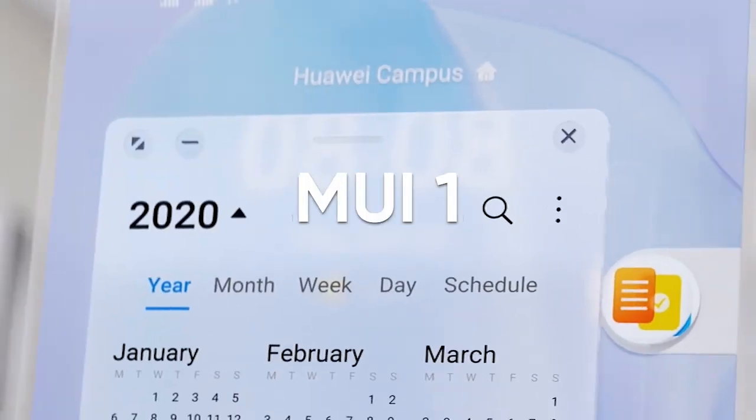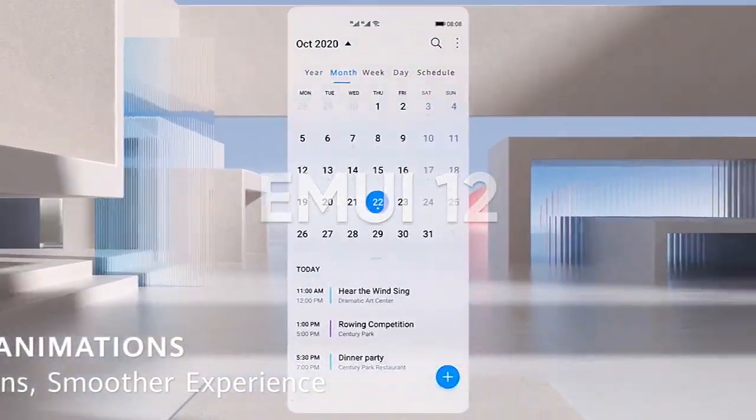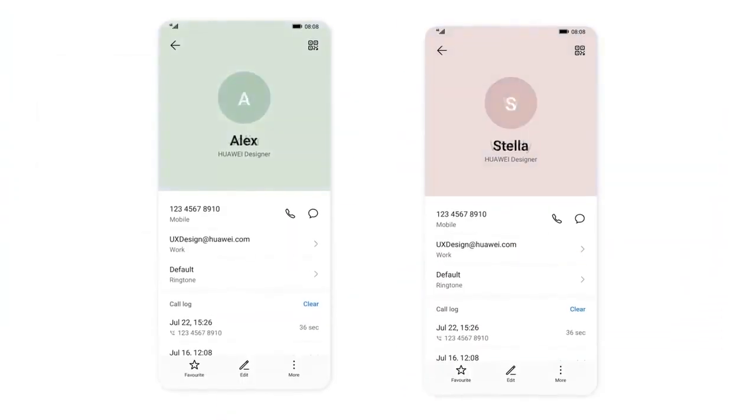According to the information, the EMUI 12 update for the Huawei P30 new edition is rolling out with EMUI version 12.0.0.132 and with a download package size of 4.57GB.